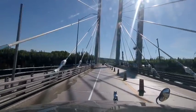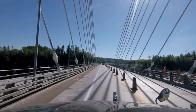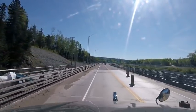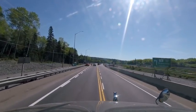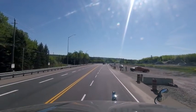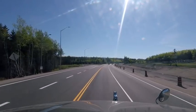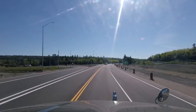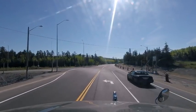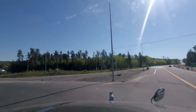There we go — construction finally clear. GPS says 400 meters, turn left onto TransCanada Highway. And this is my turn — turn left onto TransCanada Highway, Ontario 11 East. Signs say Cochrane. Continue on TransCanada Highway for 500 kilometers.